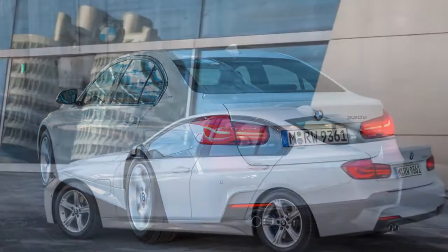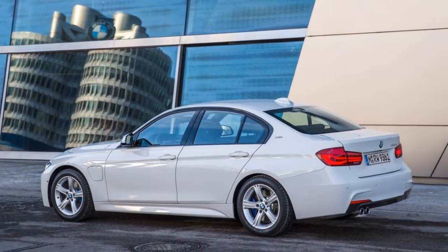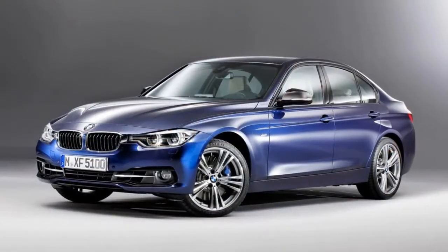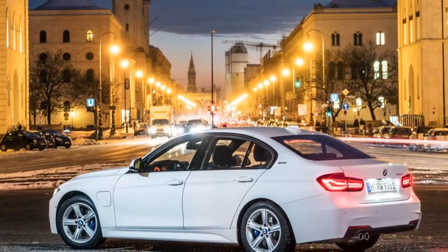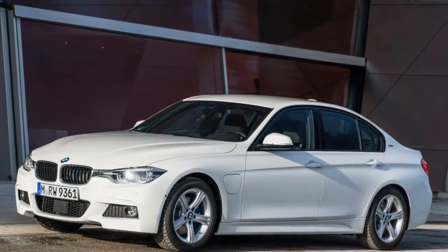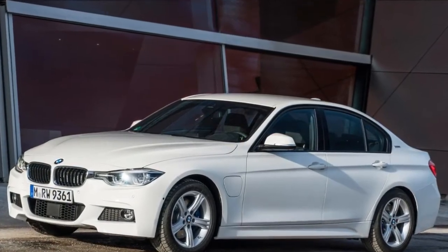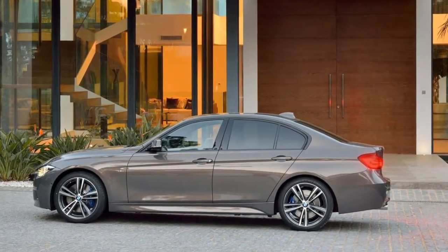The 2018 3 Series range uses the latest version of BMW's infotainment system, iDrive 6. The software is projected on a 6.5-inch display in the case of the 318i, 320i, and 320d, and an 8.8-inch display on all other models. Outside of these changes, BMW offers umpteen trim selections and optional packages.